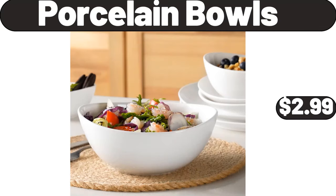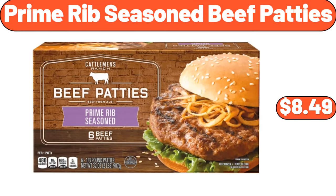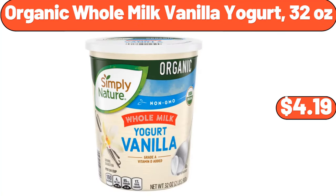Porcelain bowls, $2.99. Copia Hot honey gouda cheese, 6 ounces, $3.95. Prime rib seasoned beef patties, $8.49. Wild terra dark chocolate cherry cereal, 15 ounces, $7.99. 7-pieces metal mixing bowl for kitchen, $23.99. Organic whole milk vanilla yogurt, 32 ounces, $4.19.